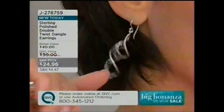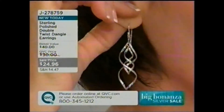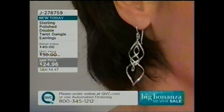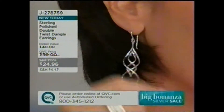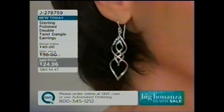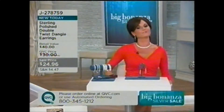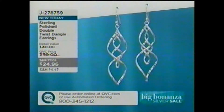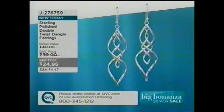As I near my 50th birthday, these are something where I don't want a heavy pull on my ears. I want to keep my skin as tight as it can possibly be for as long as possible. An earring like this is not going to pull those earlobes down. Gravity takes over, I guess. Anyway — sterling polish double twist dangle earrings, $24.96, J-278-759.